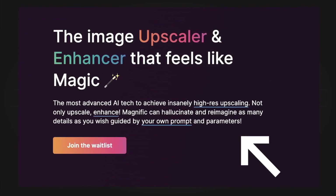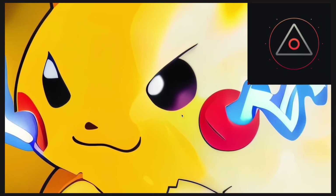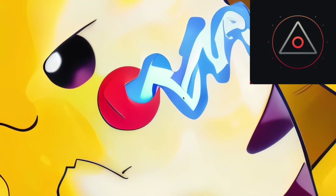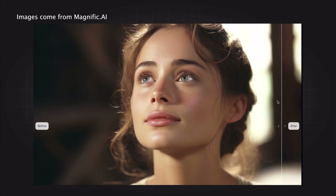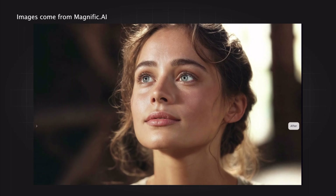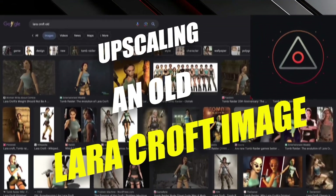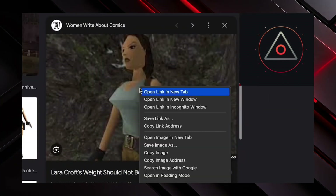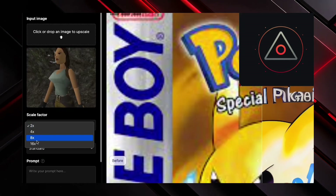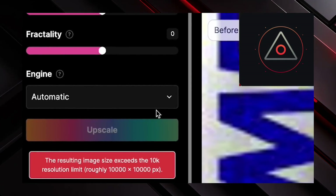This enhancement opens up new possibilities for enhancing image resolution. Take, for instance, some old Pokémon pictures — with just a few clicks, the difference is striking. The resolution is significantly higher, allowing for crisp zooming without sacrificing quality. Now onto a real test: upscaling an old Lara Croft image. Despite some limitations on resolution, the tool delivers a notable improvement, providing a 40 megapixel image from a decades-old source.